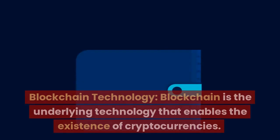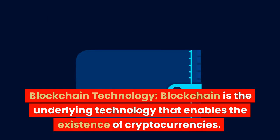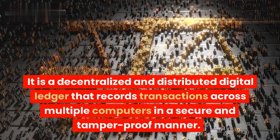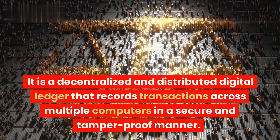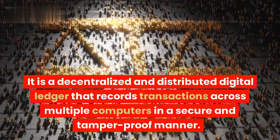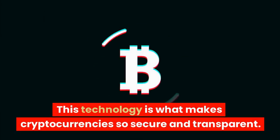Blockchain is the underlying technology that enables the existence of cryptocurrencies. It is a decentralized and distributed digital ledger that records transactions across multiple computers in a secure and tamper-proof manner. This technology is what makes cryptocurrencies so secure and transparent.